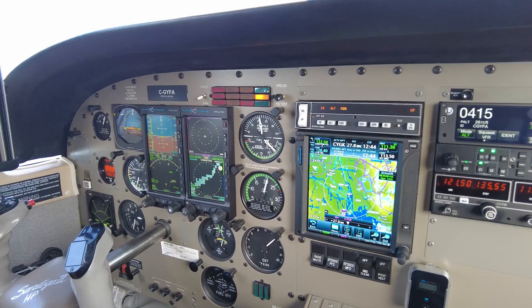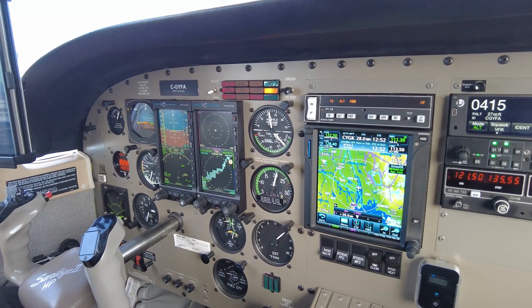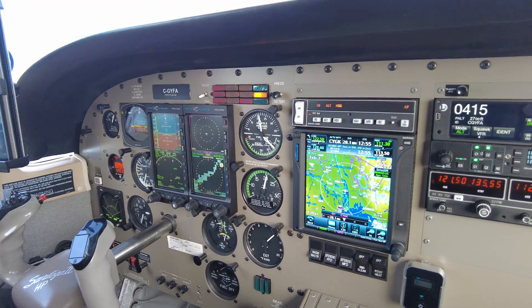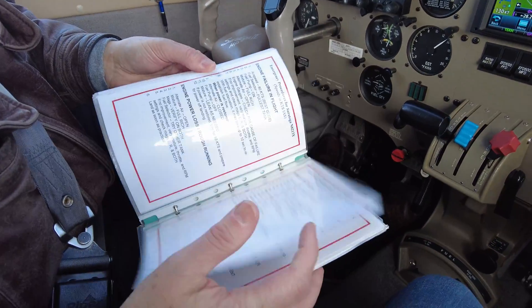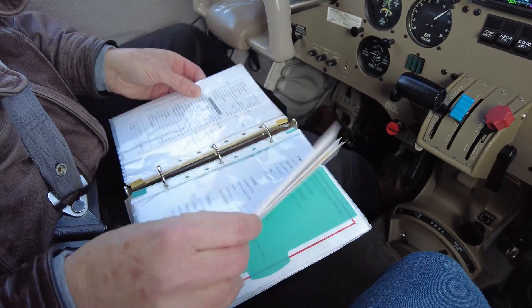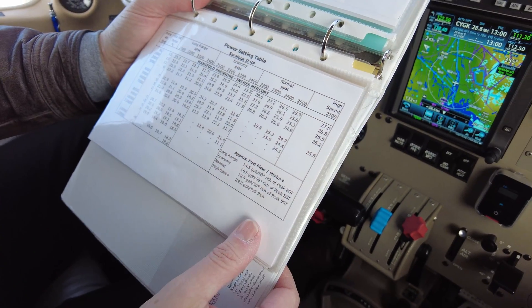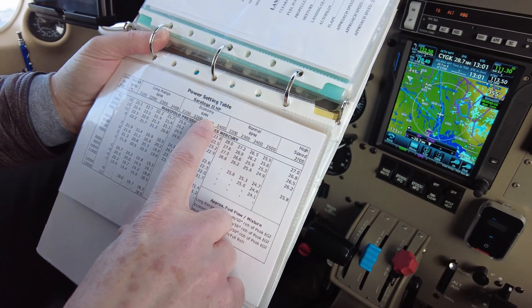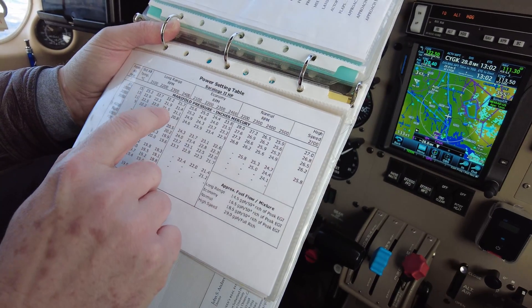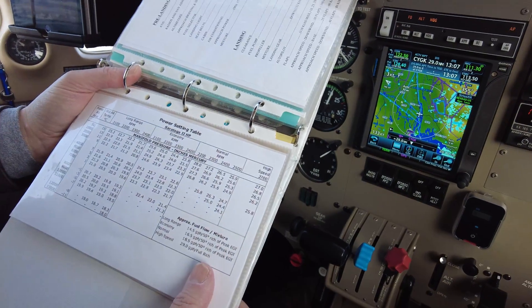And is this about 55% power or so? That's a great question — I don't actually know. I don't tend to go by the percentages. If I look at my power chart here, I can decide between long range, economy, and normal, and it'll give me my fuel burns and my combination of RPM and manifold pressure.